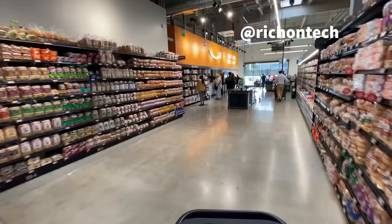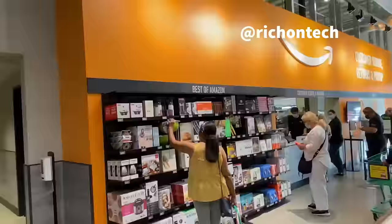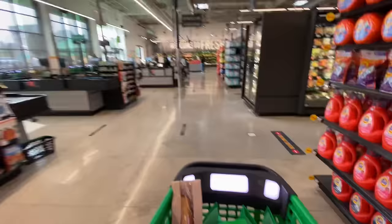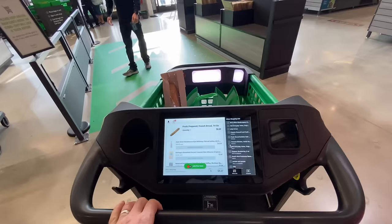Over here they do have a selection of Amazon items - they call it the Best of Amazon. They have all the Amazon devices for sale here too. They've also got pickup if you want to pick up stuff from your Amazon account. And here are the checkout lanes - you can use a traditional cashier, or this is the dash lane right here. All you have to do is bring your cart into that green area, it's going to check you out, send a receipt to your email, and you are done. Pretty cool stuff.